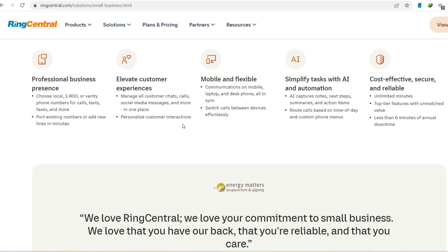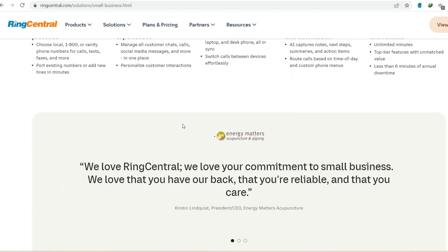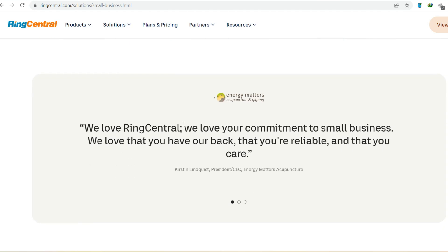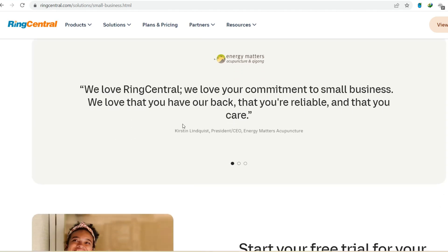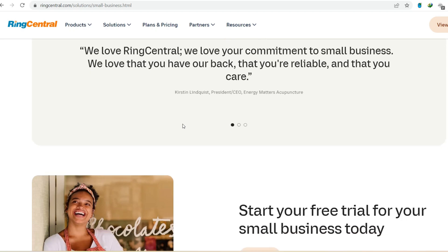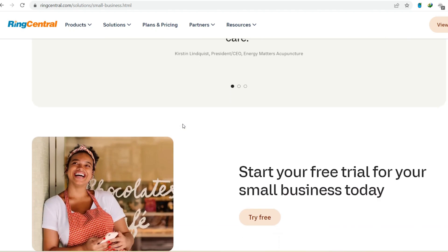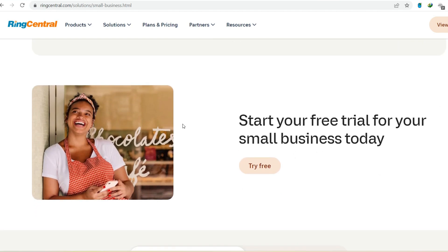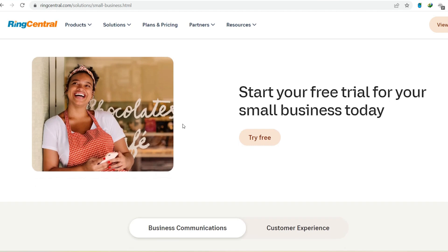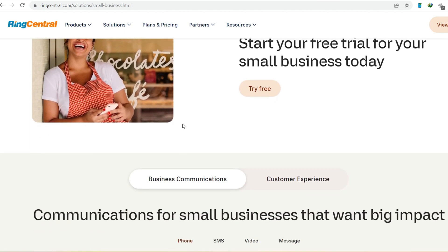RingCentral's free plan is a solid option for those on a budget or with very basic communication needs. It offers a professional phone number, unlimited domestic calling, basic voicemail, individual extensions, and even light video conferencing — all for free. However, if you need more advanced features, international calling, or the ability to scale with your business, a paid RingCentral plan might be a better fit. Remember, the free plan is a great starting point — you can always upgrade to a paid plan later if your needs change.